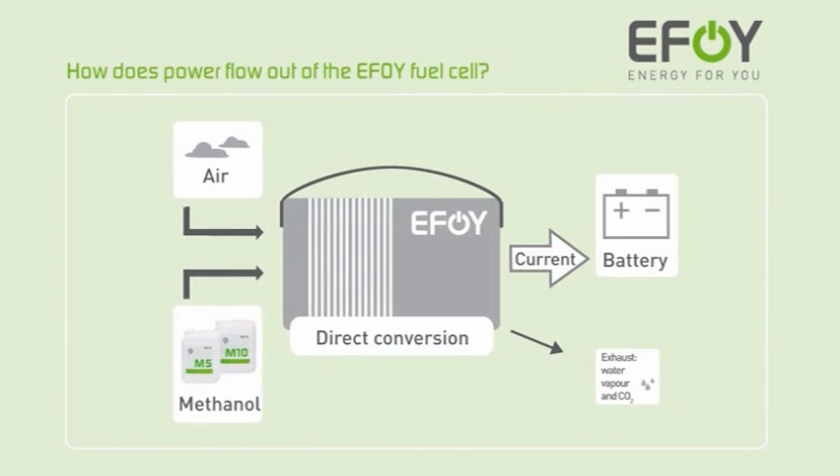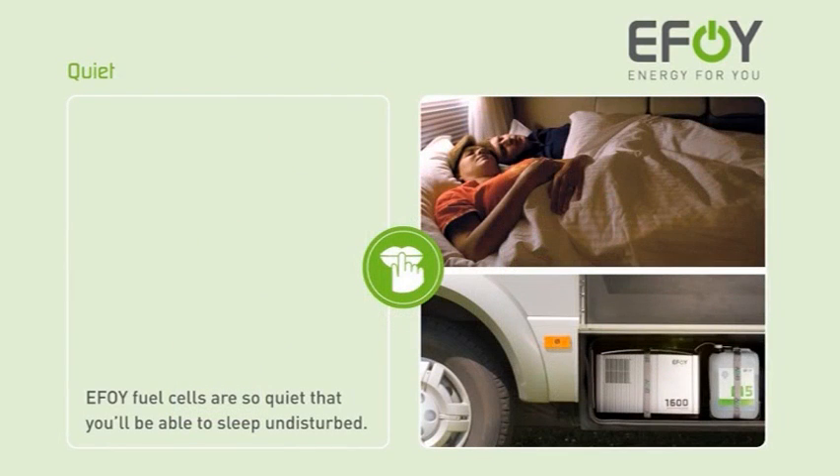The fuel cell directly converts air and methanol into power with virtually no emission. EFOY fuel cells work so quietly that they won't even interrupt your sleep — you will hear next to nothing if the fuel cell is installed in the subfloor.